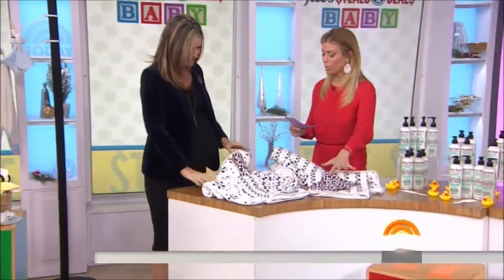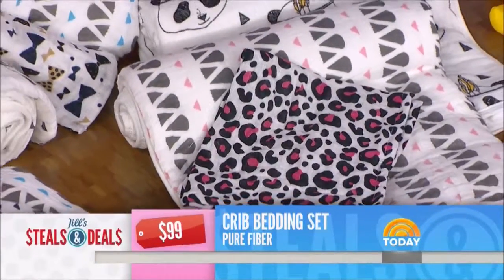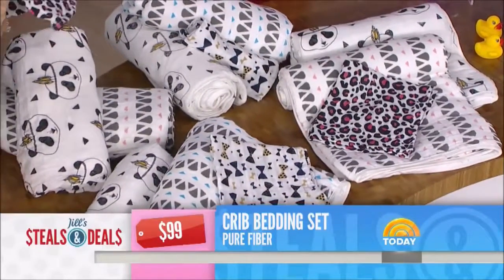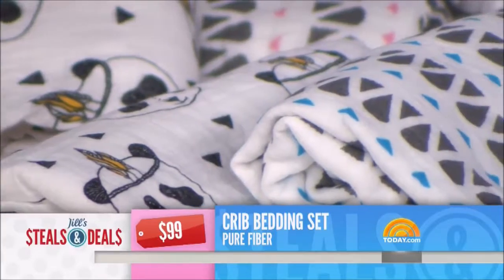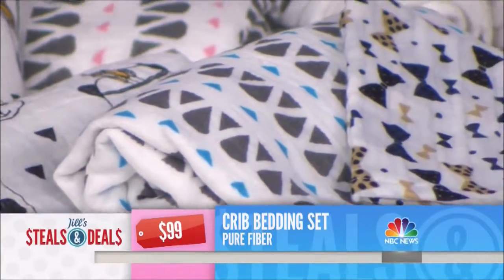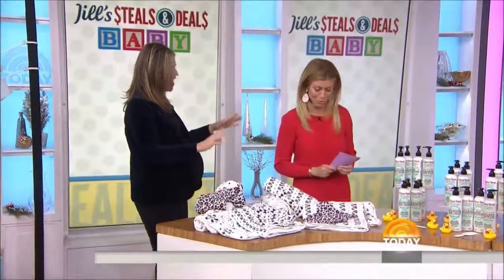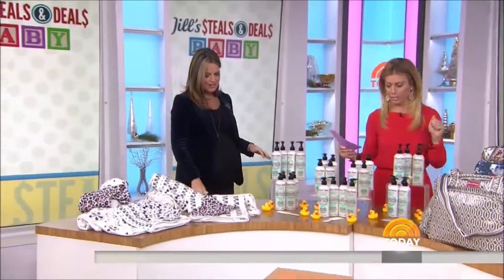Next up: Swaddlers. This is the Pure Fiber crib set. It's a three-piece organic cotton crib bedding set — you get one fitted sheet, two baby blankets, and four colorful gender-neutral patterns. So this is great for people who aren't saying what they're having. It's sold at Saks, Bloomingdale's, and Anthropologie. The retail is $99. The deal is $26 — that's 74% off. Super fabulous patterns, and you can go online to choose your patterns. Everything is on today.com and very clearly spelled out.